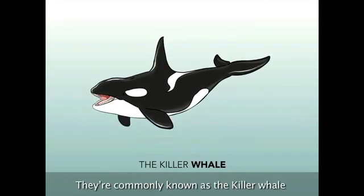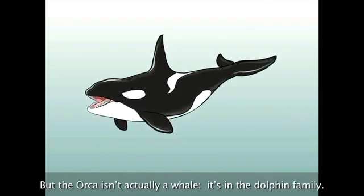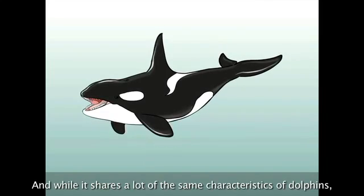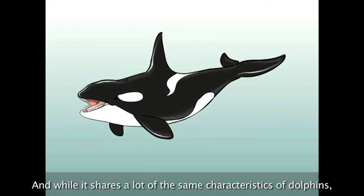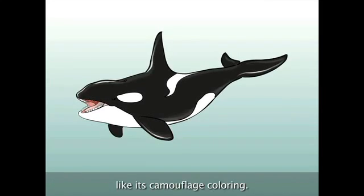Orcinus orca. They're commonly known as the killer whale because of their aggressive nature. But the orca isn't actually a whale — it's in the dolphin family. And while it shares a lot of the same characteristics of dolphins, the orca has some unique features that are all its own, like its camouflage coloring.